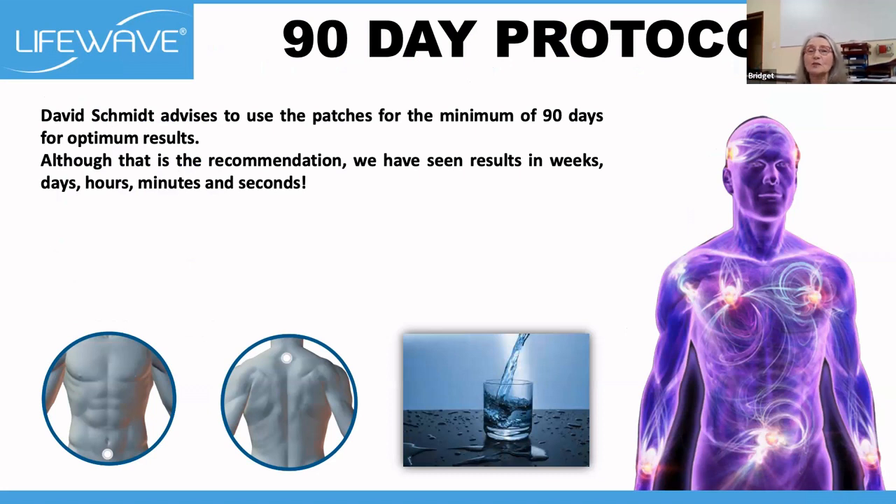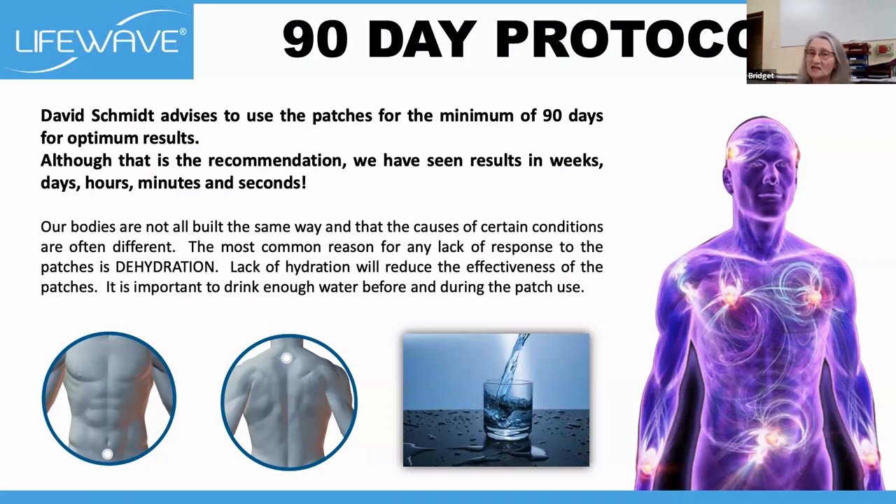David advises us to use the patch for a minimum of 90 days to start looking for optimal results. Less than that is not a good idea because your body's cells need a minimum of 90 days to go through that whole process, and some cells actually take even longer to repair. We do see results in weeks, days, hours, and even minutes. But remember, everybody's bodies are different — we all react differently. The most common lack of seeing results is water. If you're dehydrated, your patches will not be as effective. Please remember to drink many glasses of water during the day.